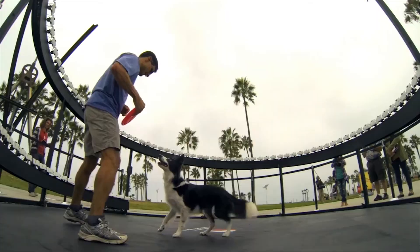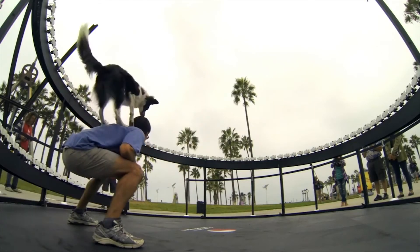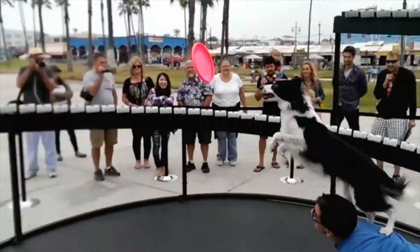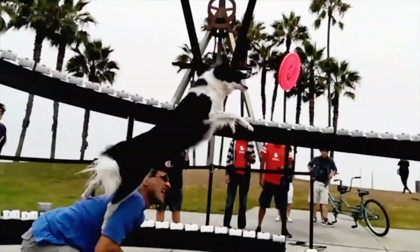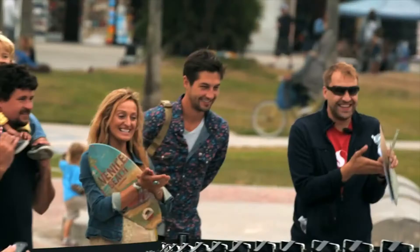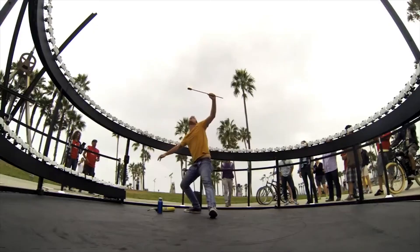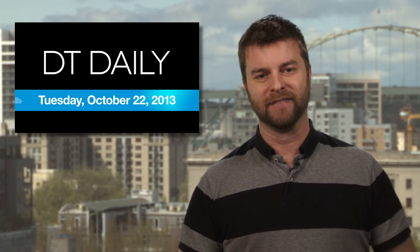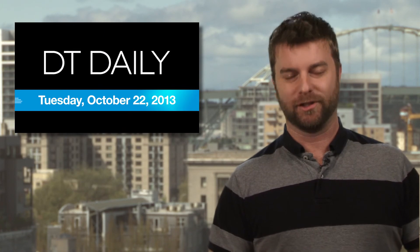We've seen a lot of multi-cam rigs before, and it's easy for anyone with five GoPros to link them up and get this freeze-frame motion effect. But to our knowledge, no one has linked up this many cameras, in a circle no less, and captured matrix-like beachside action like this. We're just wondering where the chainsaw juggler is — must have been his day off or something. And that's DT Daily for today. We'll see you tomorrow.